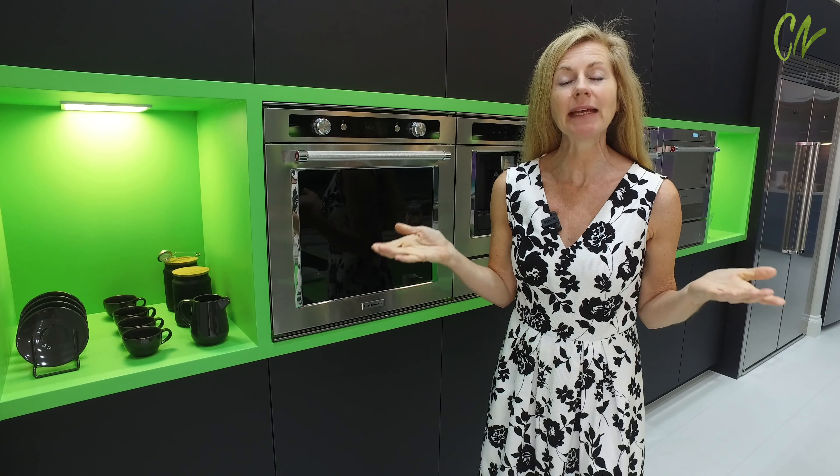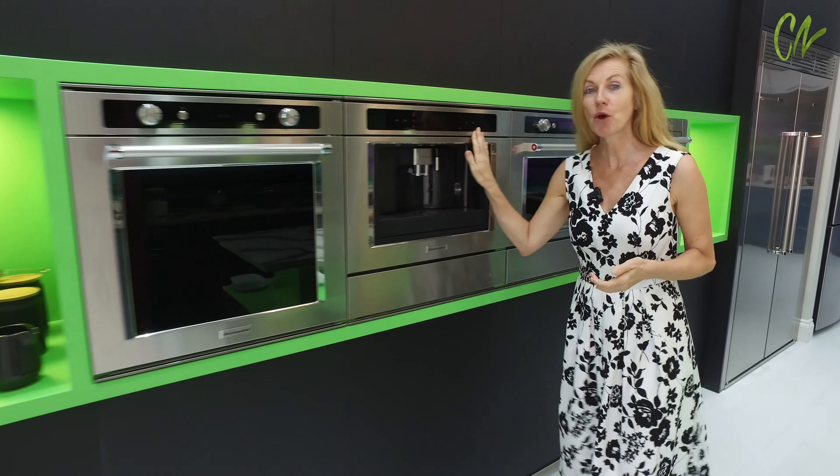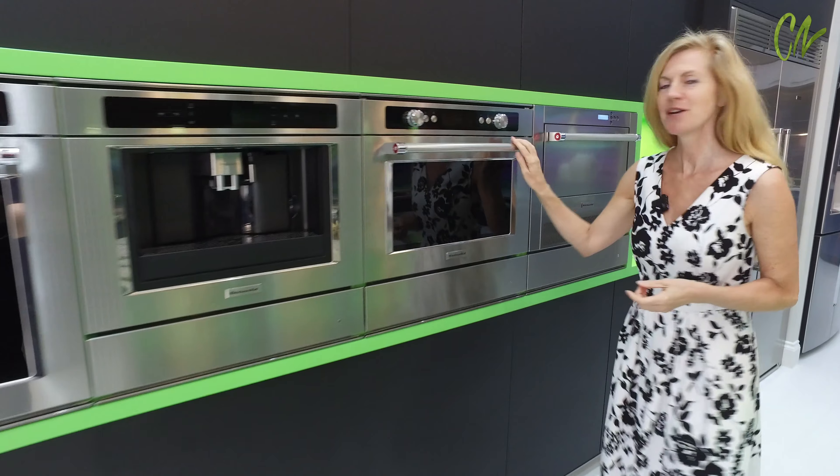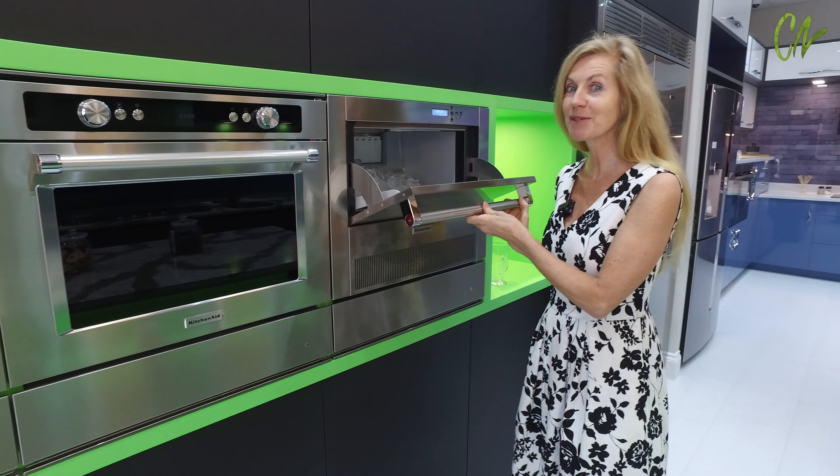This kitchen comes in any colour of your choice and it also comes with an oven, coffee machine, fitted microwave, and of course an ice machine.